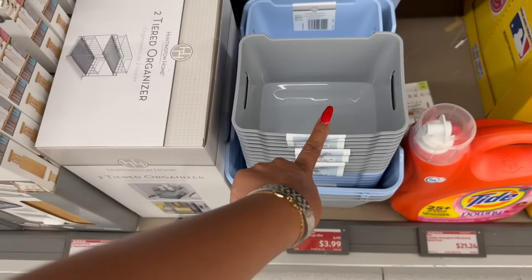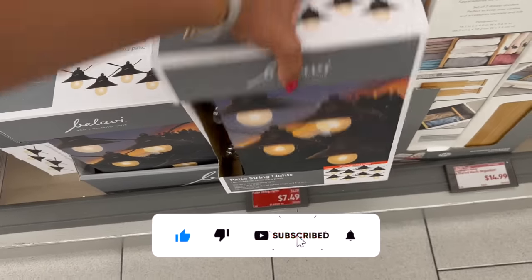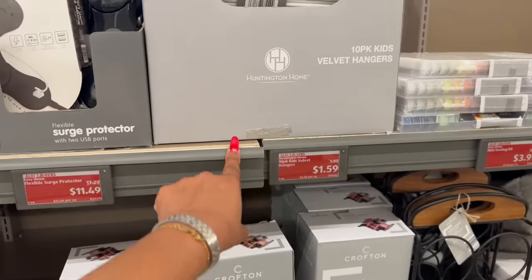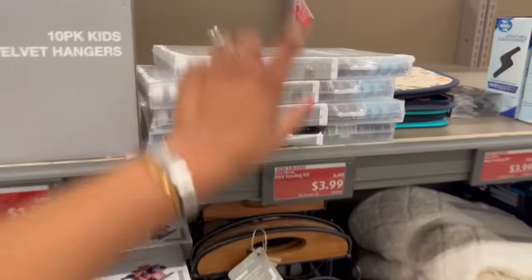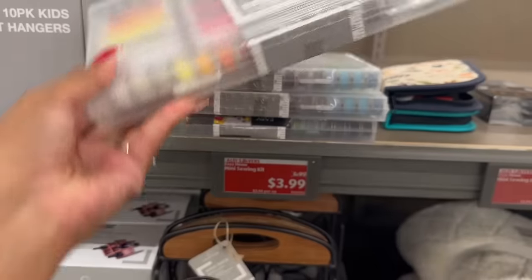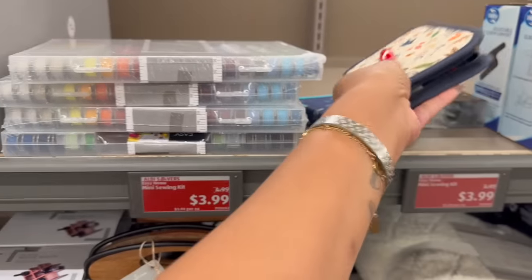They marked down the patio string lights from $11.99 to $7.49. They also have a 10-pack of velvet hangers for children at $1.59 — not a bad deal. The mini sewing kits are $3.99, down from $4.99. I would get the big one, but they also have smaller ones available for $3.99.